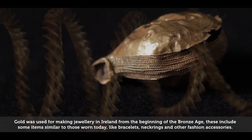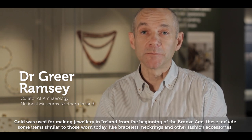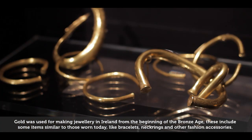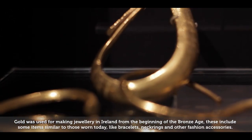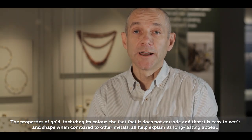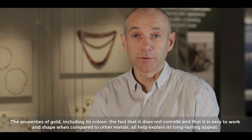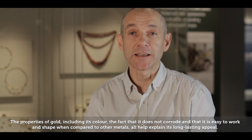Gold was used for making jewellery in Ireland from the beginning of the Bronze Age. These include some items similar to those worn today, like bracelets, neck rings, and other fashion accessories. The properties of gold, including its colour, the fact that it does not corrode, and that it is easy to work and shape when compared to other metals, all help explain its long-lasting appeal.